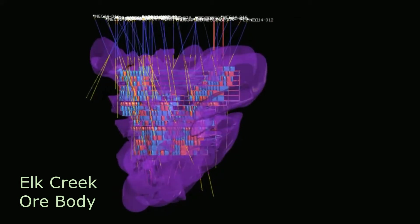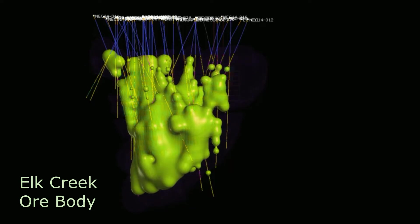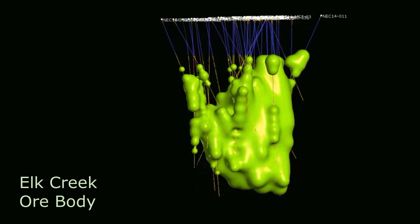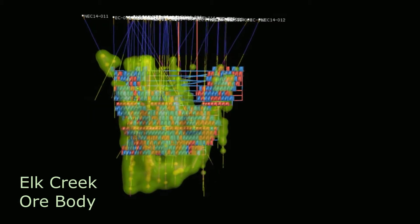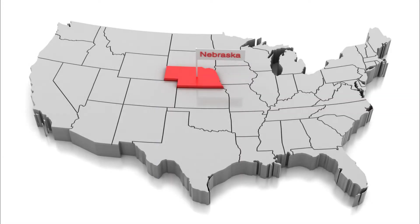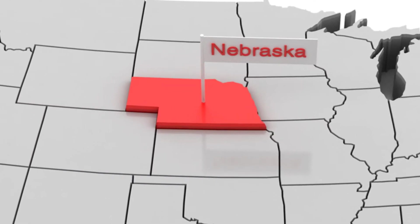The scandium-bearing zones in this ore body, shown here in green, are expected to produce about 103 metric tons per year of scandium product. That is between five and ten times more than all of the scandium made in the world today. That's why, when the Elk Creek mine is in operation, it will turn Nebraska into a global scandium superpower.